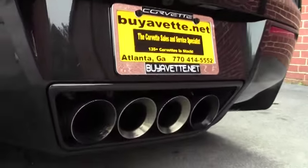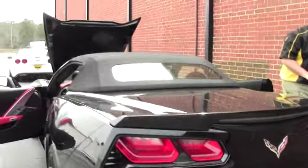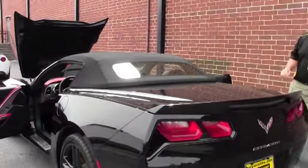Believe it or not, General Motors says in all of their literature this top will go down at 30 miles an hour. I have not had the guts to try that yet.